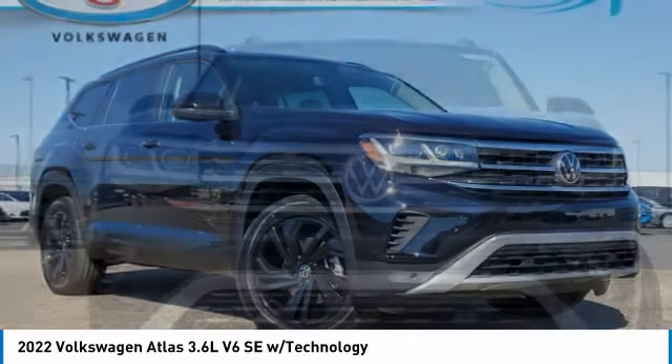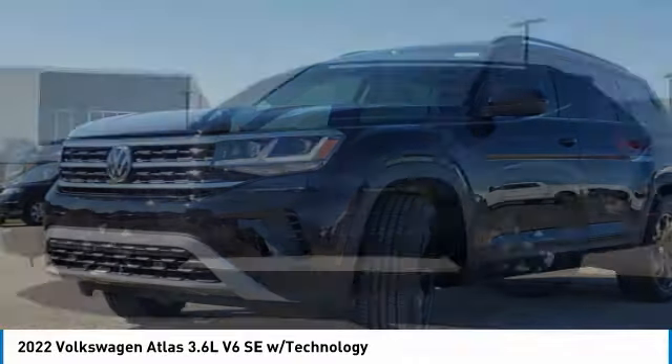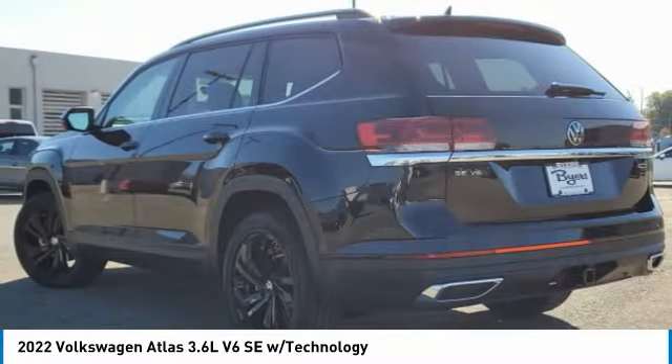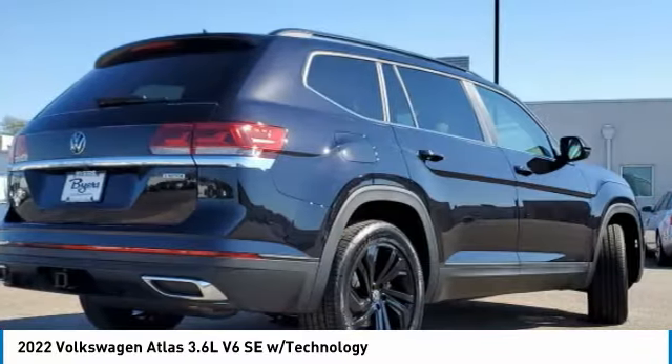Make a great choice today with the 2022 Atlas. The Volkswagen Atlas provides you all the flexibility you'd expect from a crossover vehicle with three rows of seating. The Atlas also features the latest in audio and safety technologies. This vehicle has less than 100 miles.